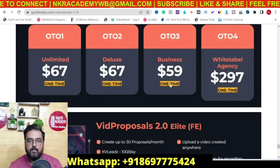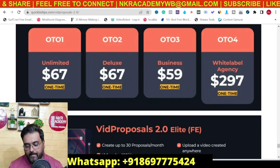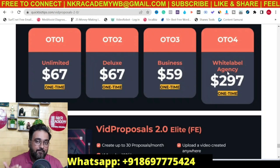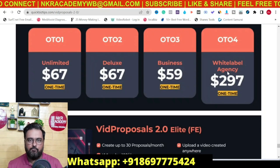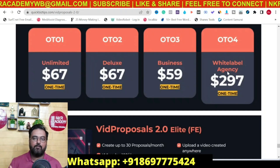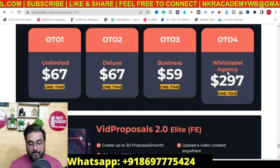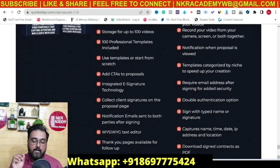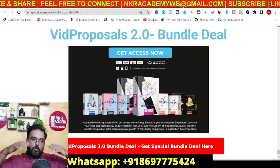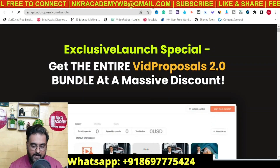The next upgrade is the business version at $59, which allows you to resell it, but only the front end — it's not white-label. The next one is the white-label agency at $297 one-time. This is great if you can reach out to digital marketers, influencers, and freelancers and sell this software at any price you want, because white-labeling means you become the virtual owner. You can rename it to whatever you want. If you're interested in the white-label agency, I would suggest taking the bundle because it has everything in it — also at $297.